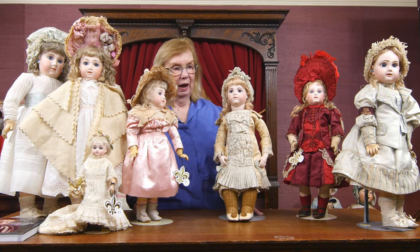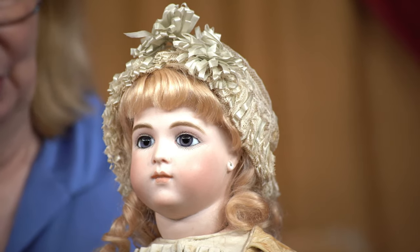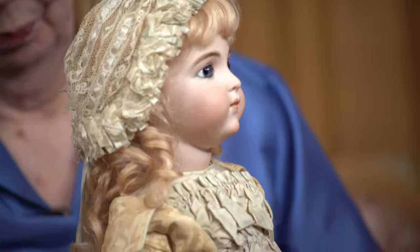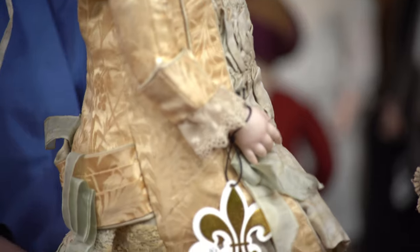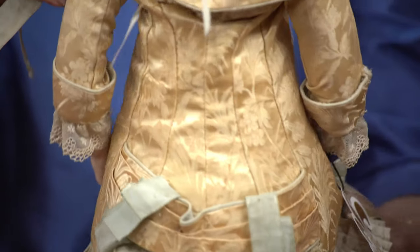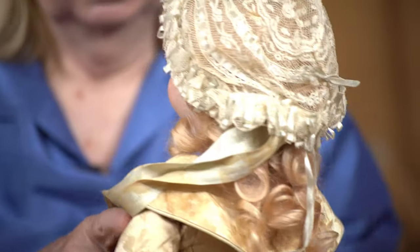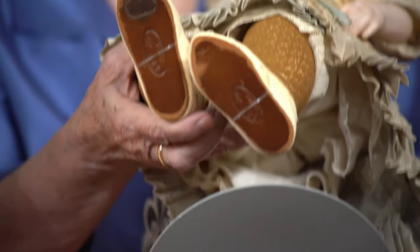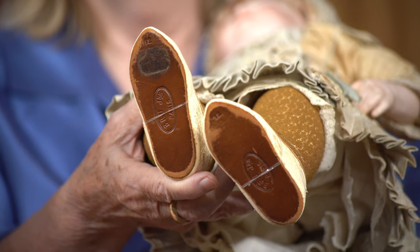There are about five Bru babies in this auction. I wanted to show you this one because she has her totally factory original costume — perhaps not the bonnet, the bonnet is antique but might not be factory original, but the dress is totally factory original. Beautiful, absolutely beautiful — and again, gorgeous eyes. And coming around — look at this — does that surprise you? You didn't expect to see that, did you? Signed Bru shoes.